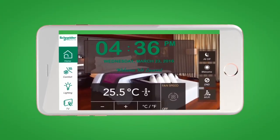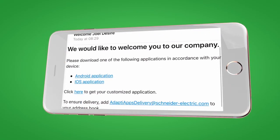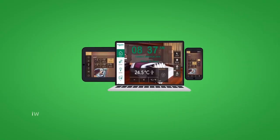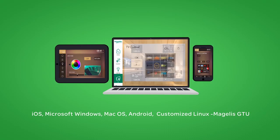Your customers choose their preferred app deployment method — either pushed to a dedicated in-room device, or to the user's own personal device by email, login, or by scanning a QR code. AdaptiApps is versatile and can be deployed on a wide range of OS platforms using the same design. That means increased project margin for you.